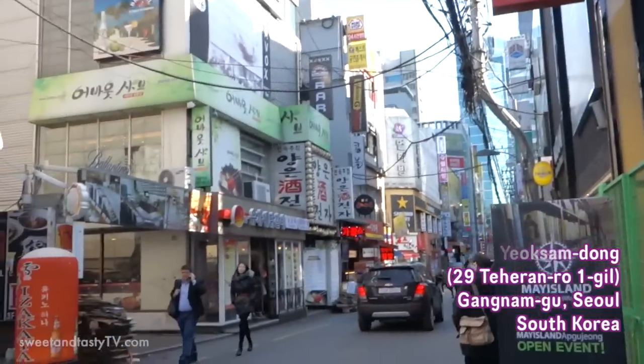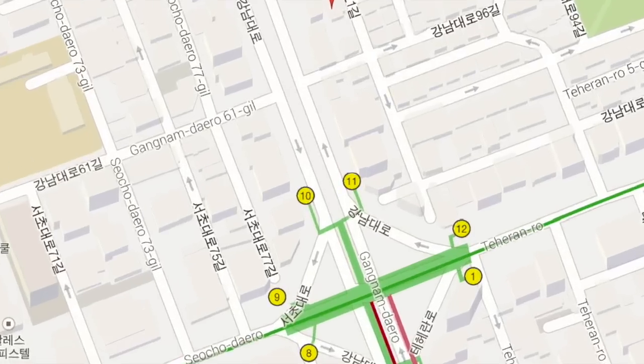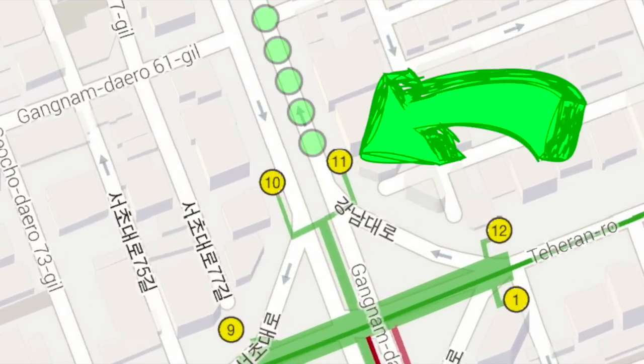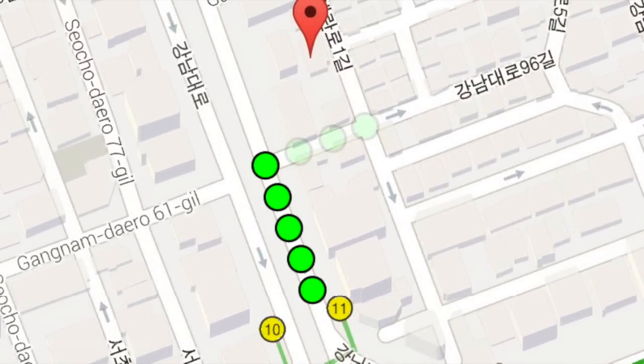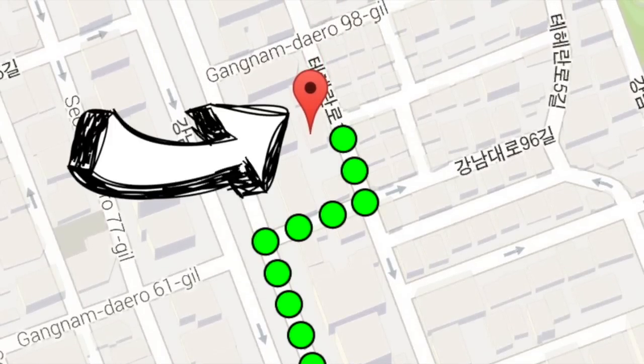The surroundings can change. To get to this May Island Cafe, take exit 11 from the Gangnam Station. Then turn your first right onto Gangnam Daero 96-gil. Then take the first left onto Taeyano 1-gil. May Island Cafe will be on your left.